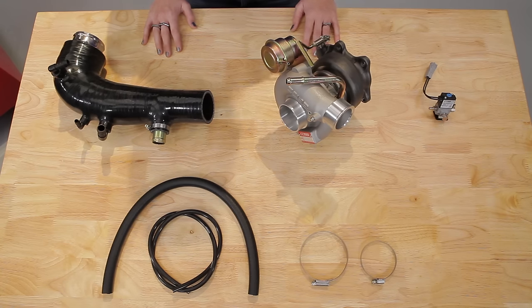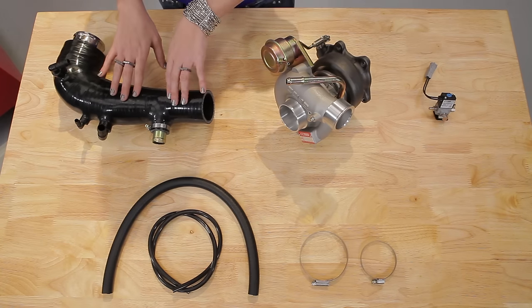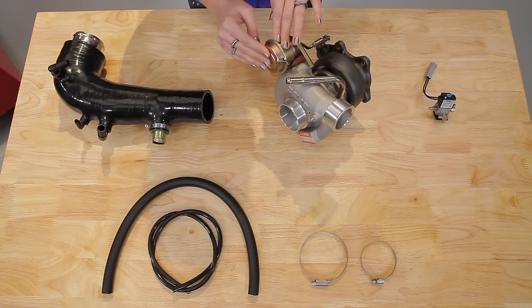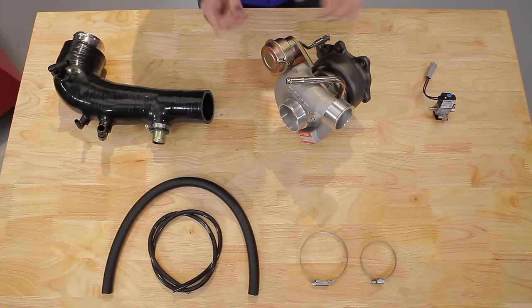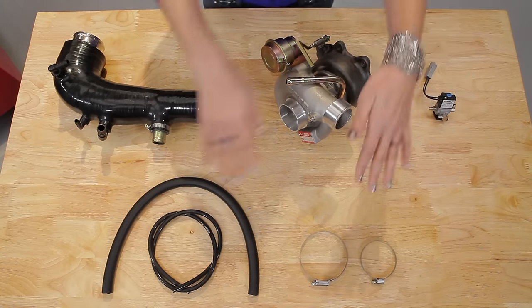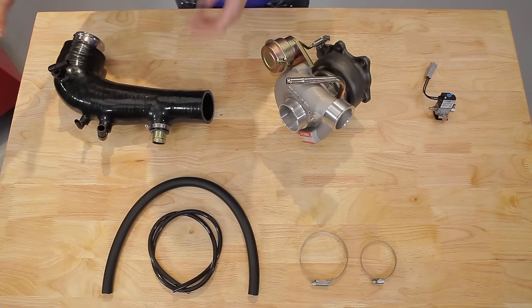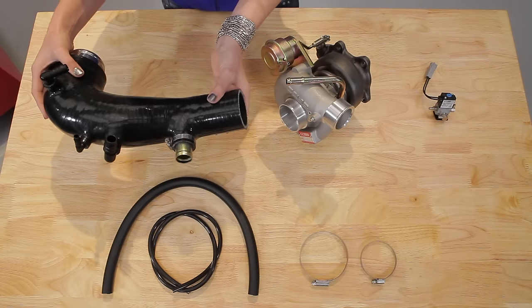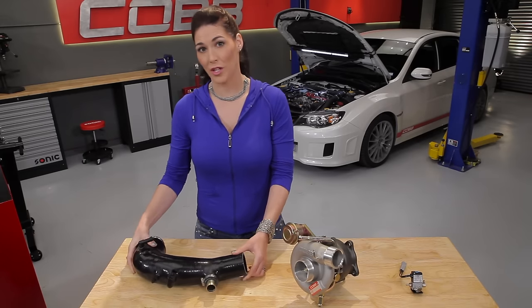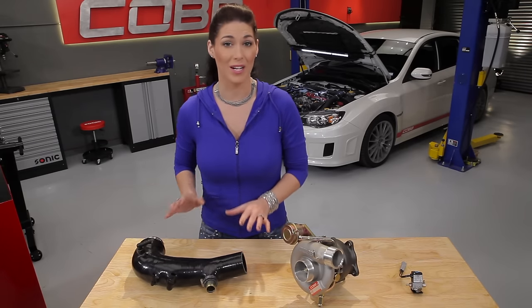The components we're going to talk about today are the turbo inlet hose, the turbo itself, the wastegate — which in this case is on the turbo — an electronic boost control solenoid or boost controller for short, and various hoses and clamps. The turbo inlet hose, as the name suggests, is the inlet to the turbo. Now this is one part that we do recommend upgrading, and here's why.